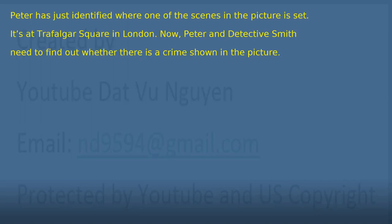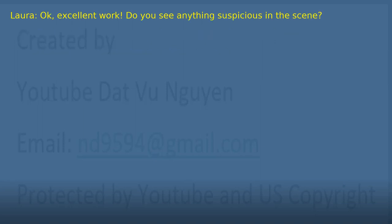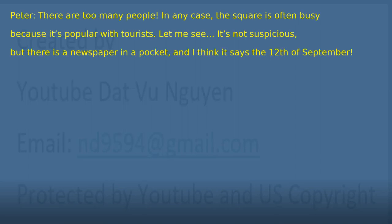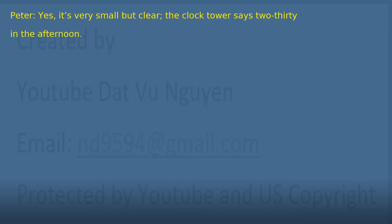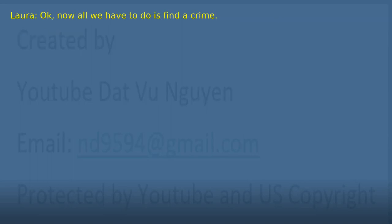Chapter 28: Trafalgar Square. Peter has just identified where one of the scenes in the picture is set — Trafalgar Square in London. Now they need to find out whether there is a crime shown in the picture. 'Okay. Excellent work. Do you see anything suspicious in the scene?' 'There are too many people. In any case, the square is often busy because it's popular with tourists. Let me see. It's not suspicious, but there is a newspaper in a pocket, and I think it says the 12th of September.' 'The date of my birthday. That's today. We should be able to see the time on the clock tower. Give me the magnifying glass.' 'Do you see anything?' 'Yes. It's very small but clear. The clock tower says 2.30 in the afternoon.' 'Okay. Now all we have to do is find a crime.'